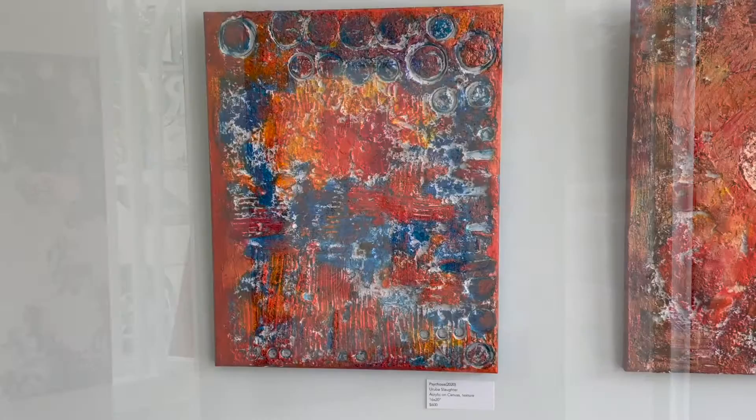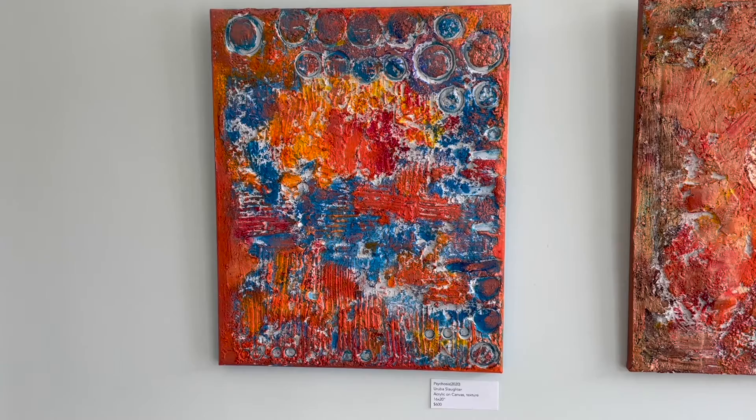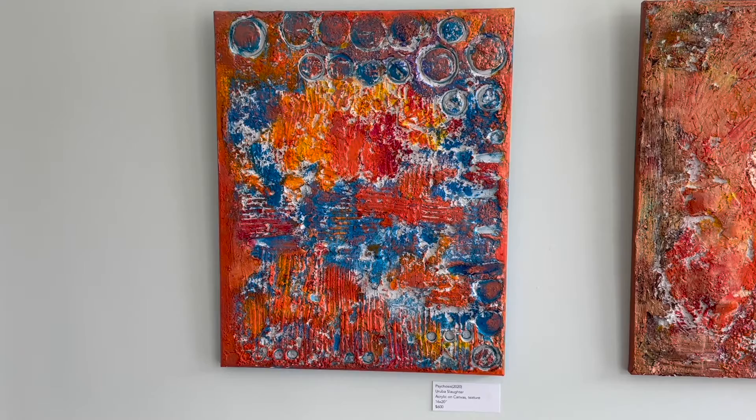A painting titled Psychosis — it's a 16 by 20 created using heavy texture and bright red, orange, and yellow acrylics. When studying this painting, I noticed a side view of a face where it looked like the middle of the face was on fire, and there were circles around the top that may represent speech bubbles and voices. That's why I titled that piece Psychosis.